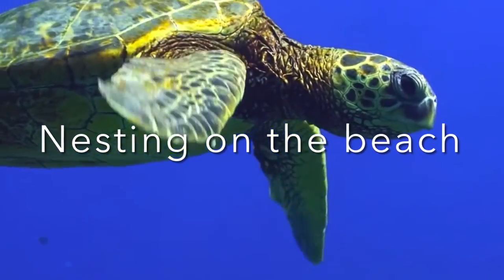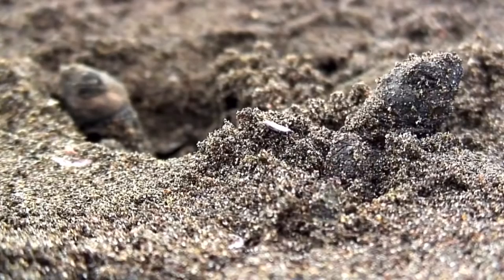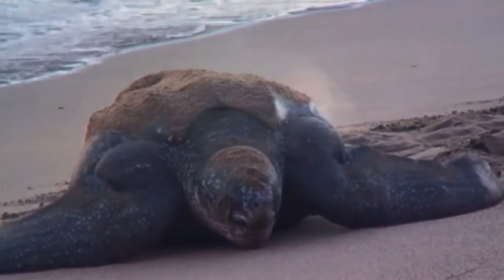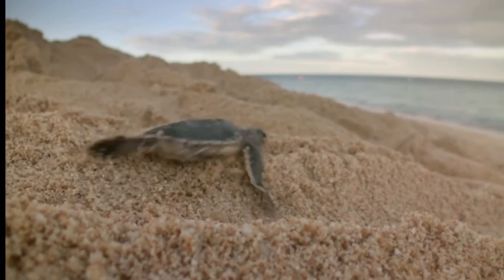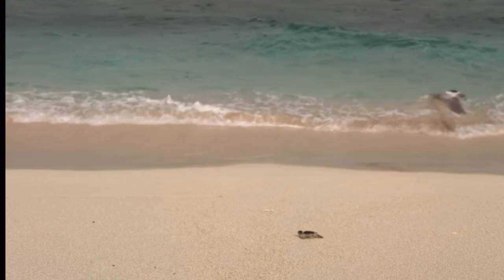Many creatures, such as crabs and turtles, crawl onto beaches to lay their eggs. Their young hatch a few weeks later and hurry away to begin life in the ocean. Female turtles dig holes on the beach, where they lay about 100 eggs. They cover their eggs with sand and then return to the sea. After baby turtles hatch, they dig their way out of the nest and dash across the sand to the sea. Birds and crocodiles gather on the beach to feed on the baby turtles as they emerge, but some make it safely into the ocean.